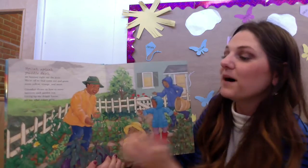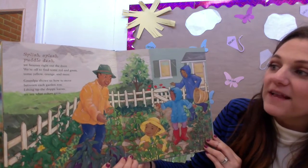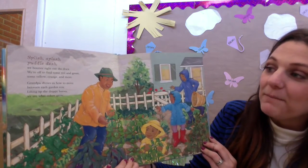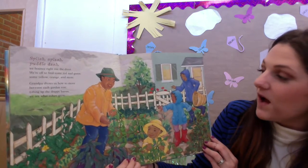Splish, splash, puddle, dash — we bounce right out the door. We're off to find some red and green, some yellow, orange, and more. Grandpa shows us how to move between each garden row. Lifting up the drippy leaves, we see what colors grow.